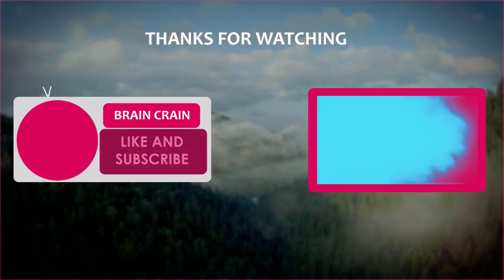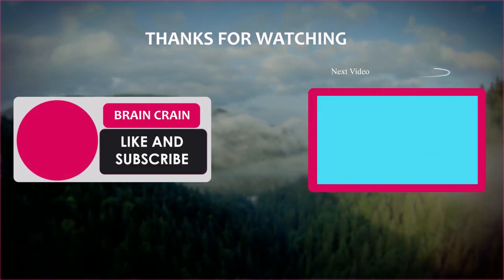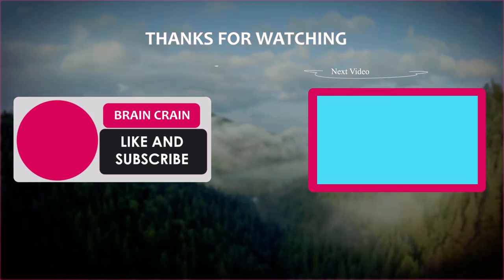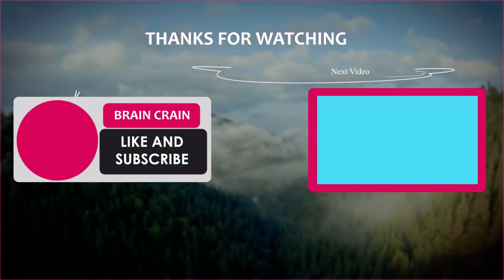Which method did you think was the most cunning? Do you know of any other ways people have tricked machines? Let me know in the comments down below. Also, if you enjoyed this video, please be sure to like and subscribe to Brain Crane, click that bell icon, and never miss another video.